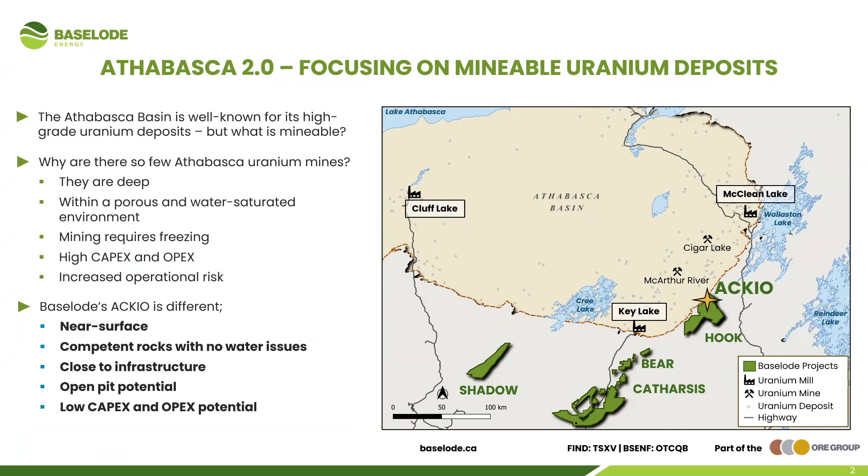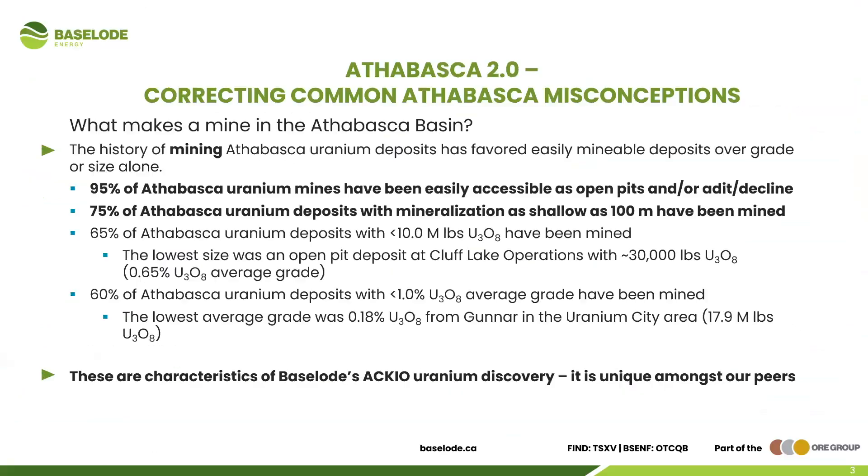It's not always about grade or size. The Athabasca is known for high grade — people say one percent, ten percent uranium — but why are there so few Athabasca uranium mines within the basin? It's because they're deep, within a water-porous and water-saturated environment, and mining those requires freezing, which leads to high capex, high operating costs, and increased operational risks. Our ACCO deposit is different: we're near surface, we've got competent rocks with no water issues, close to infrastructure, with open pit potential — meaning low capex and opex potential.